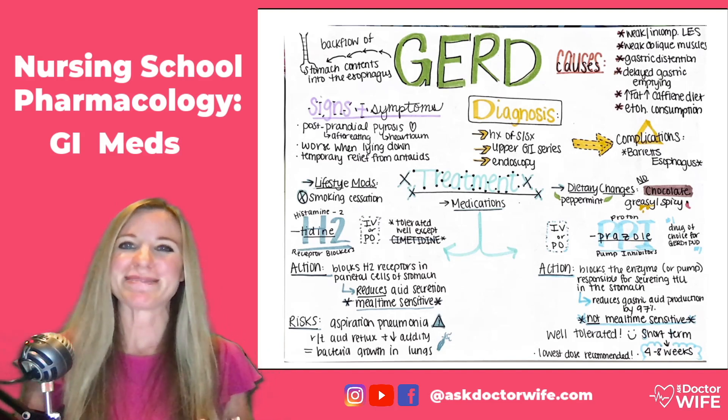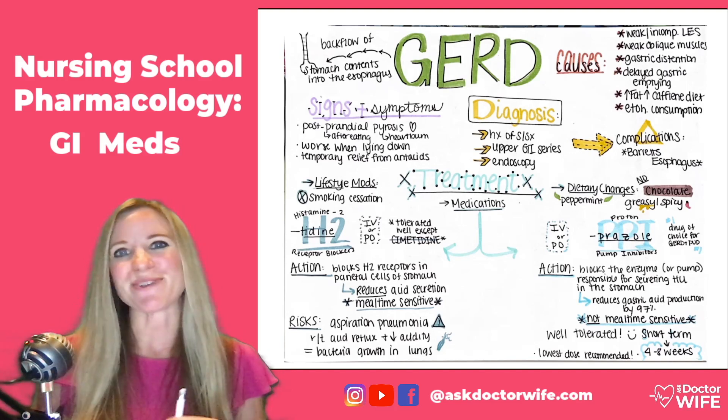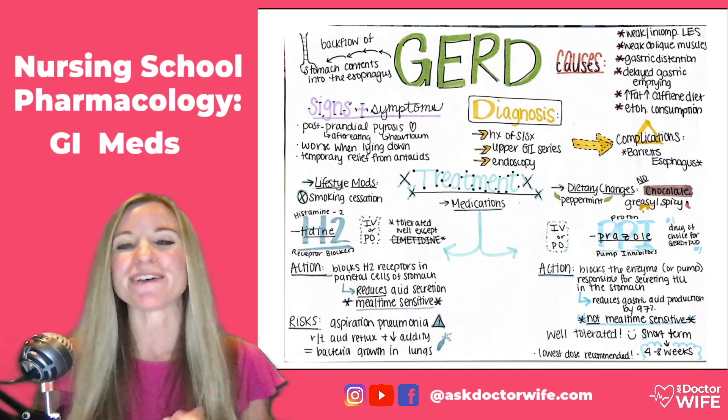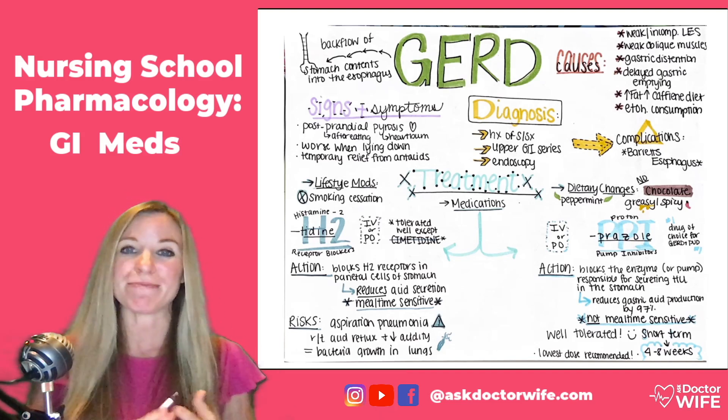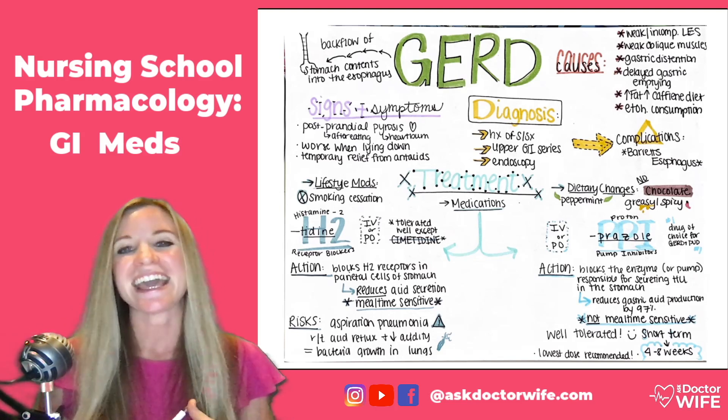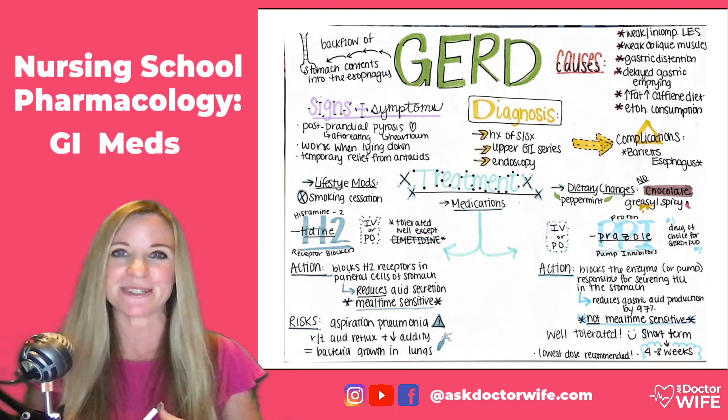Hi, my name is Dr. Jamie Adam, and I teach pharmacology. I'm going to talk to you today about a couple of very important GI medications — H2 blockers and proton pump inhibitors.